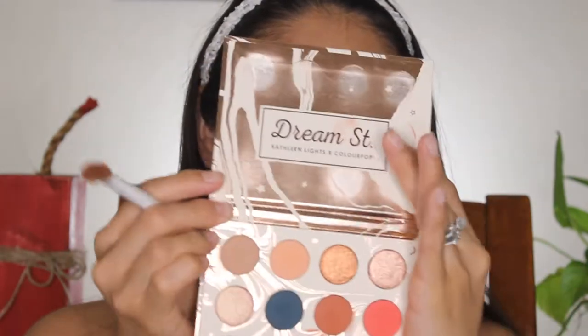I zoomed in so you can see my eyes better. I'm taking that shade called Magical and putting it all in my crease. Is anybody else excited that it's spring and summer is coming? I really want to get all the ColourPop palettes because I love them so much - they're around $16 and I already have four of them. The formula is so good and the color range is perfect. I've really been on a drugstore kick. Now I'm going to take the first shadow, Shooting Star, and put it in my crease.